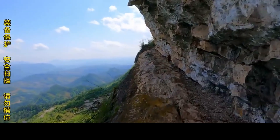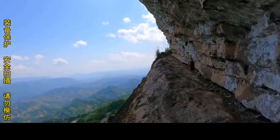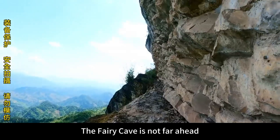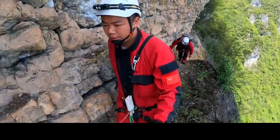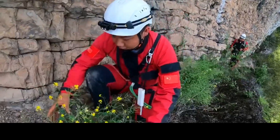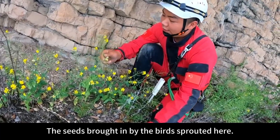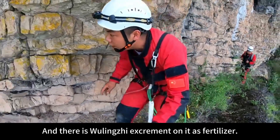Below here is a cliff path. It feels like you have to lie down to get through here. The Fairy Cave is not far ahead — we'll be at the cave entrance soon. There are rapeseed flowers on this. Rapeseed is so rare here. This must be seeds brought in by a bird that sprouted here, and there is Wulingji excrement on it as fertilizer.